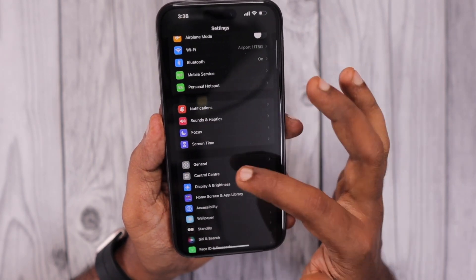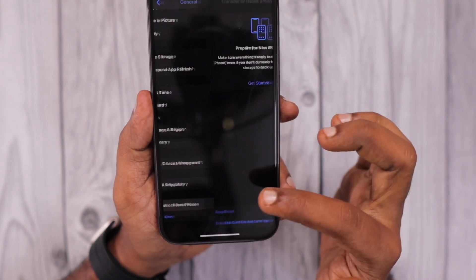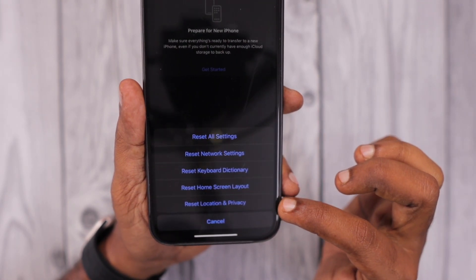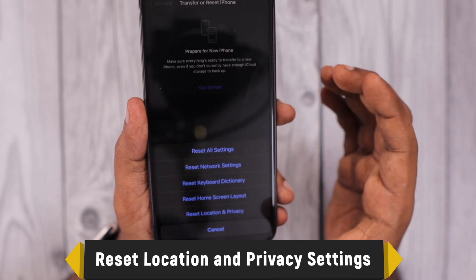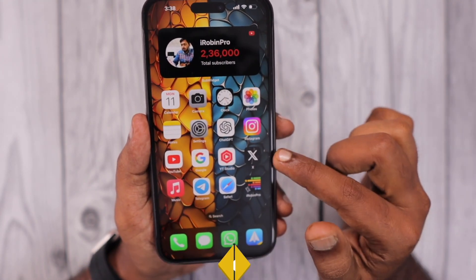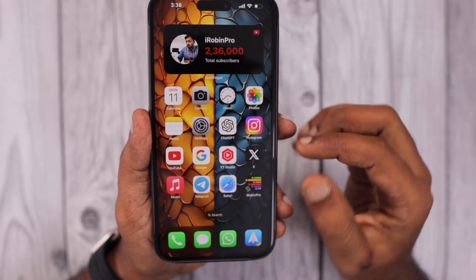The first troubleshooting step is to navigate to Settings > General, then scroll to Transfer or Reset iPhone, click on Reset, and perform Reset Location and Privacy Settings. This will help flush out all notification-related problems on your iPhone.